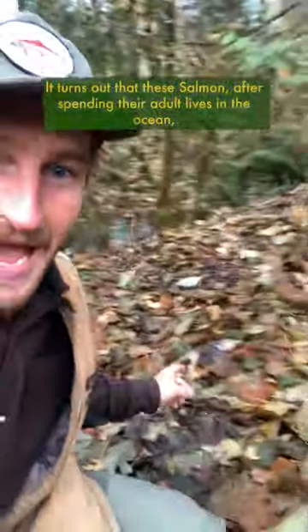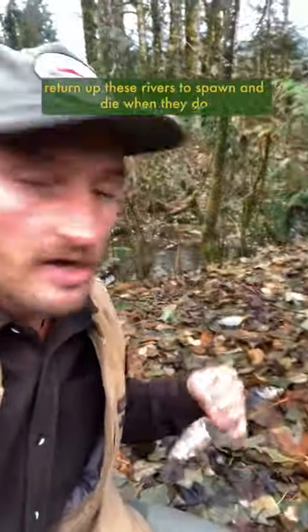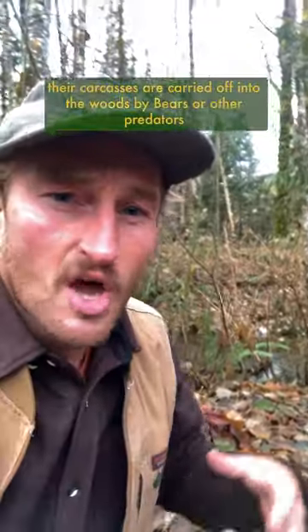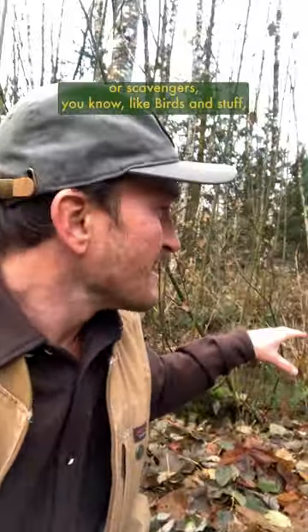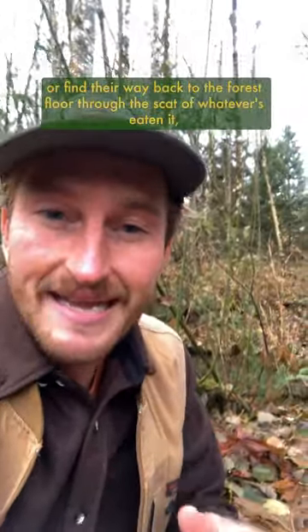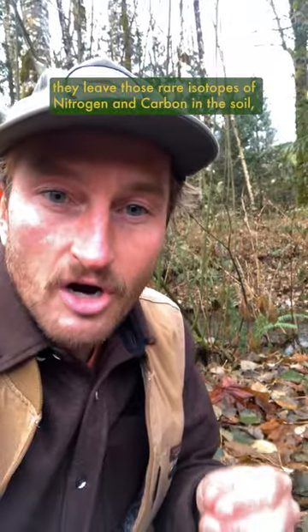It turns out that these salmon, after spending their adult lives in the ocean, return up these rivers to spawn and die. When they do, their carcasses are carried off into the woods by bears or other predators or scavengers — like birds — taking them even deeper. When they decompose there, or find their way back to the forest floor through the scat of whatever's eaten them, they leave those rare isotopes of nitrogen and carbon in the soil.